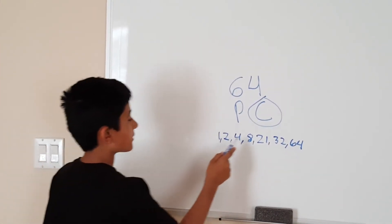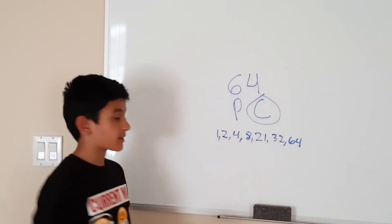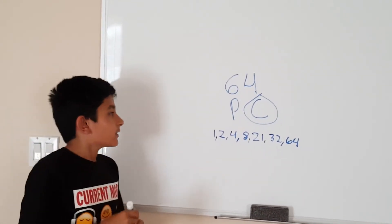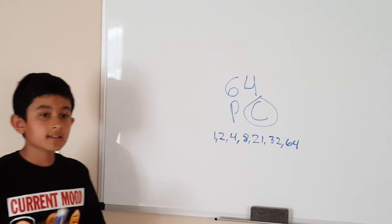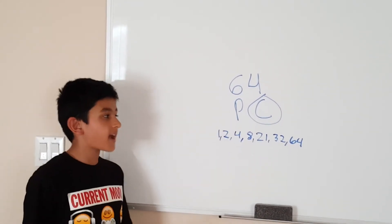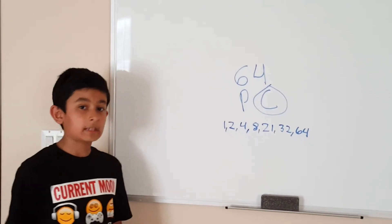Wow, this number has one, two, three, four, five, six, seven factors — that's a lot! So sixty-four has seven factors, which means it's definitely composite.